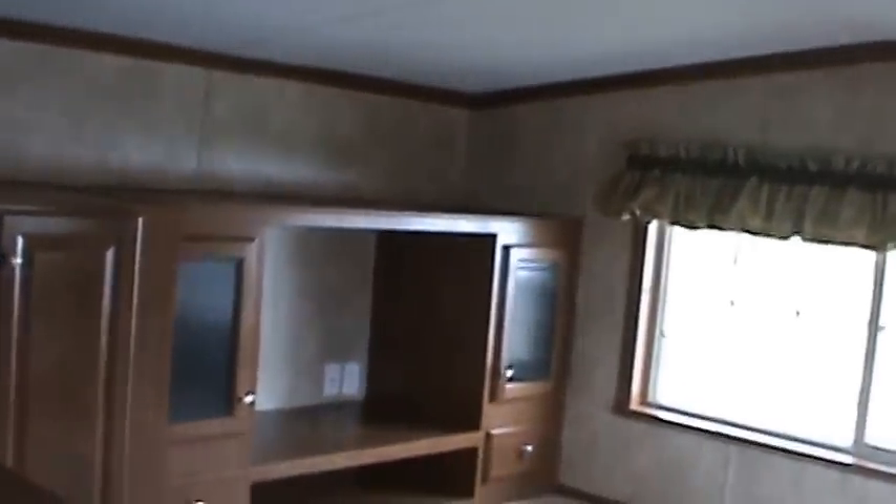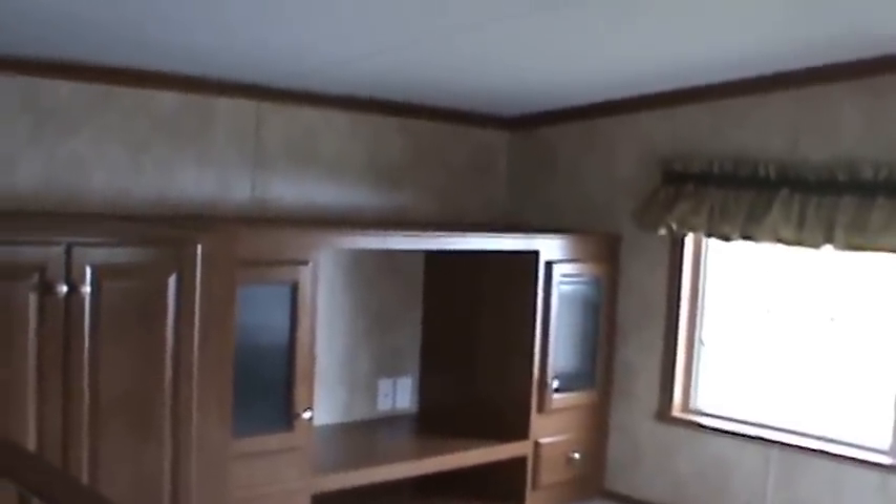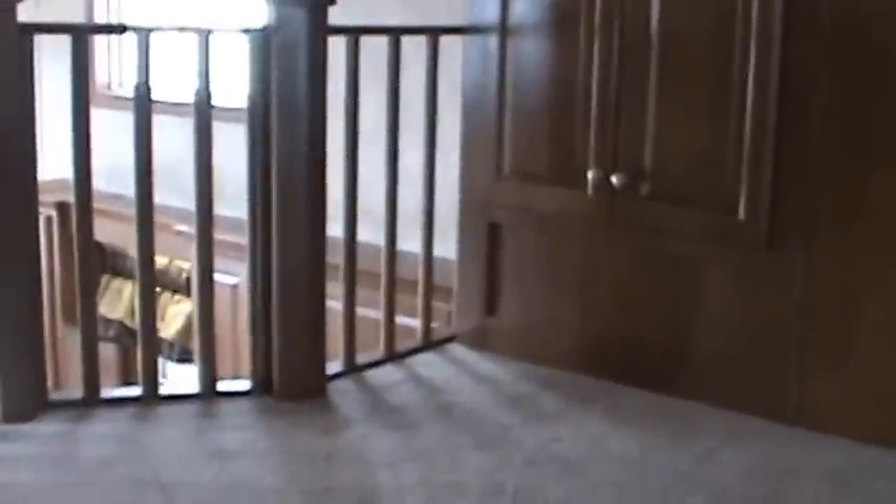Heading up the stairs to the split loft — there's a short loft and a tall loft. We ordered this one with the optional large entertainment center that gives a place for a PlayStation, Nintendo, or whatever the kids play with nowadays. The tall loft has 59.5 inches of headroom — darn near five feet tall. The shorter loft is about 42 inches, but it's great for sleeping, kids, grandkids, or storage.